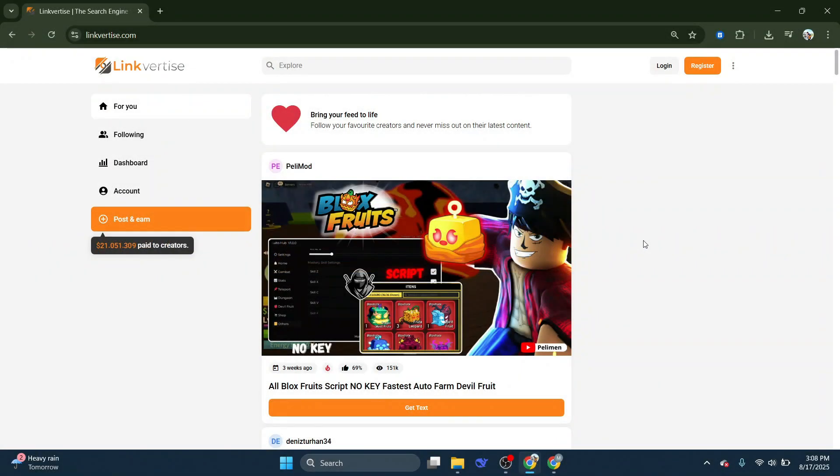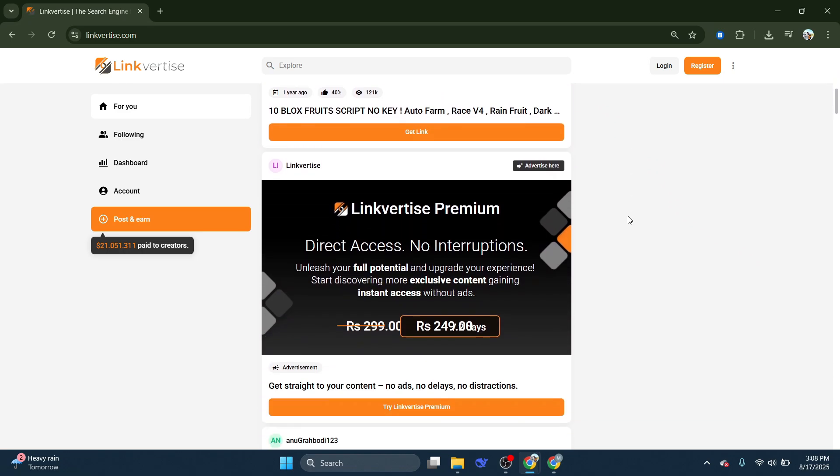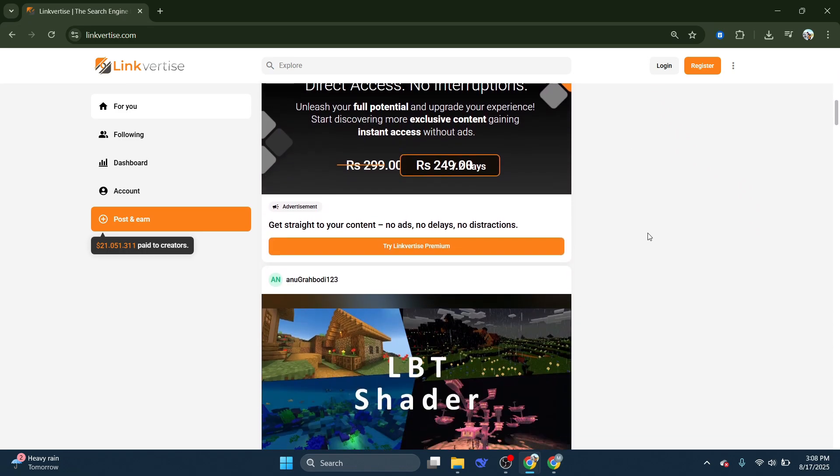So you might be looking for a way to bypass the LinkVirtis 60 minute wait. Well, there are actually a few things you could try. When you attempt to download something or access a link on LinkVirtis, sometimes you'll be forced to wait 60 minutes before you can continue.